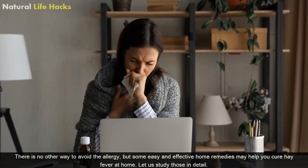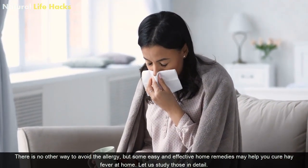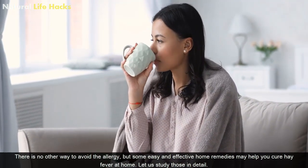There is no other way to avoid the allergy, but some easy and effective home remedies may help you treat hay fever at home. Let us study those in detail.